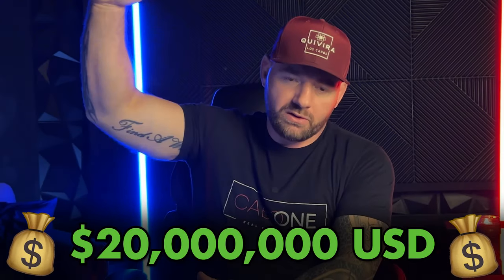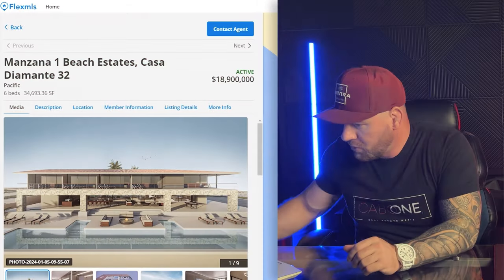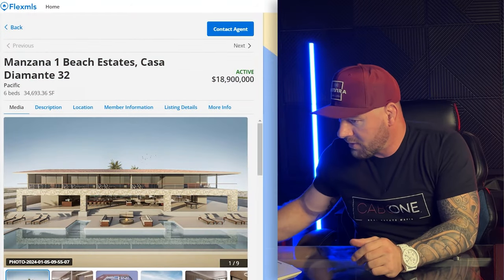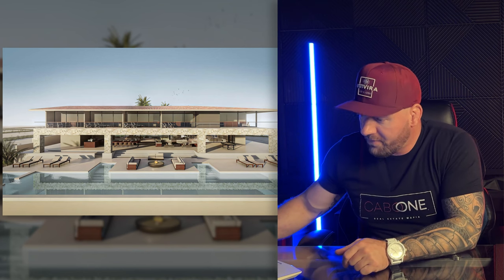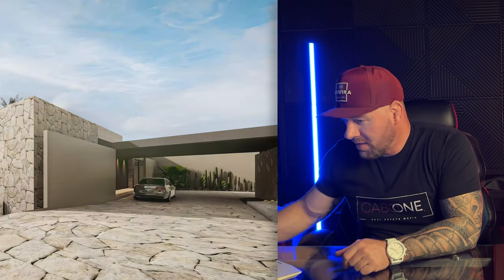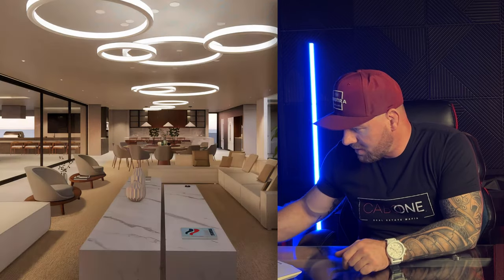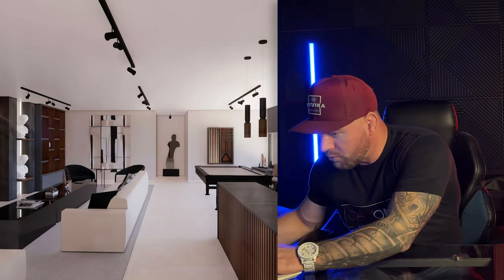We're starting at around $20 million and going down to almost half a million. This is the most expensive property currently on the Pacific side — six beds, basically 35,000 square feet. Massive. This is in Diamante at the Beach Estates, directly in front of the ocean sand, as close as you can get. These are renders, so let's move on.